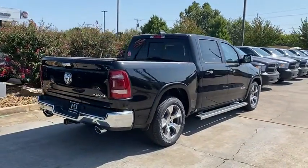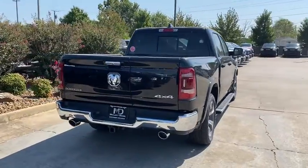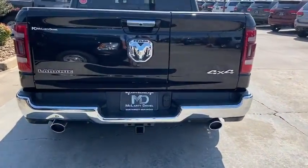Electronic stability control, four-wheel disc brakes. Feel the satisfaction that comes with choosing quality and efficiency.